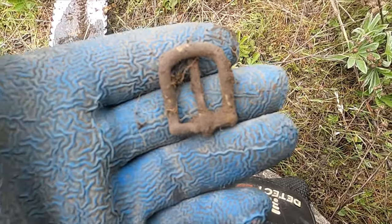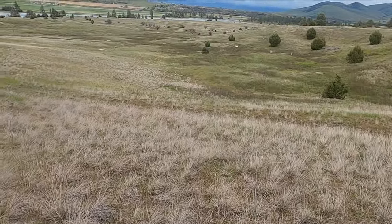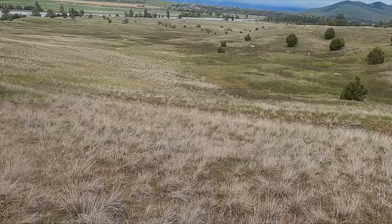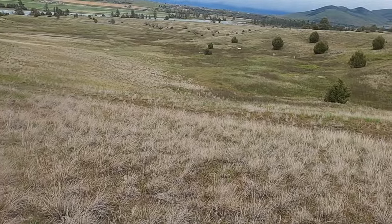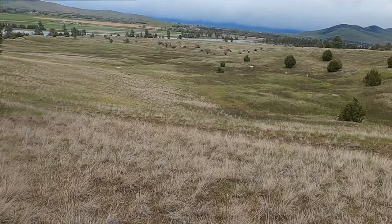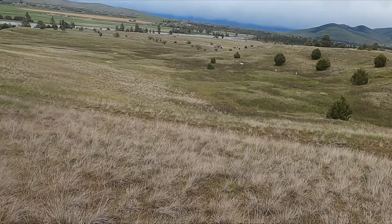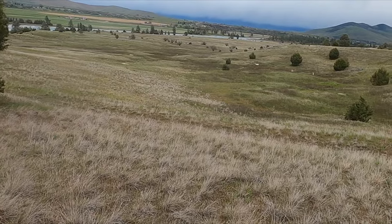Nice little brass buckle. I covered some massive ground with that big coil and did come up with a few cool pieces of silverware, but yeah, this site's just about depleted. That's it for the night — I'm gonna go scout something, hopefully find something else to dig for tomorrow night. Hope you enjoyed it, see you on the next one!